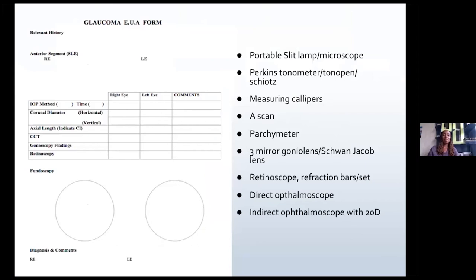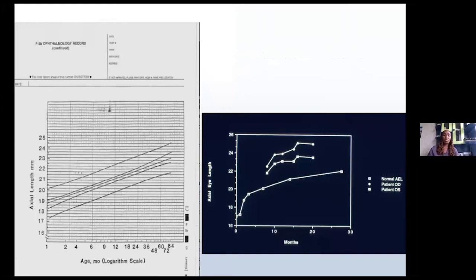This is the form that I use. I indicate on the top part the relevant history and anterior segment findings — I usually use the microscope for this. I indicate the IOP method, whether I use the Perkins or Tonopen, and the timing for both the right and left eye. I record corneal diameters — usually horizontal is enough — axial length with the confidence interval, central corneal thickness, gonioscopy, retinoscopy, and fundoscopy findings. Then I write my conclusions at the bottom.